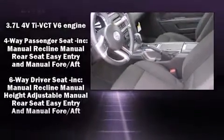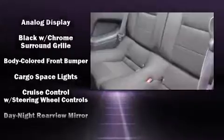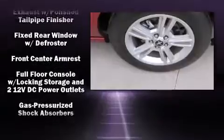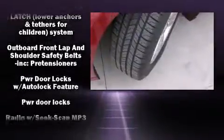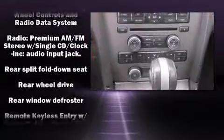Ford ensures the safety and security of its passengers with equipment such as dual front impact airbags with occupant sensing airbag, front side impact airbags, traction control, brake assist, a panic alarm, and four-wheel disc brakes with ABS. With electronic stability control supplementing mechanical systems, you'll maintain precise command of the roadway.